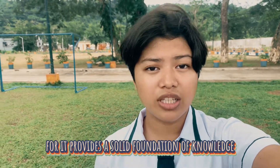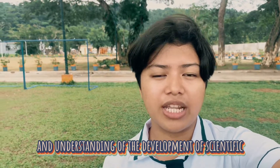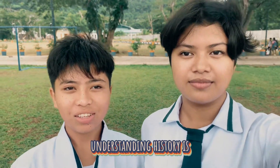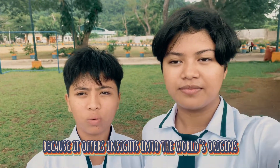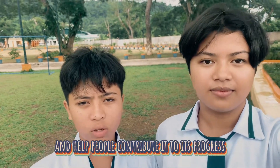As a student, studying the history of science and technology is important because it provides a solid foundation of knowledge and understanding of the development of scientific ideas and technological advancements. Understanding history is essential for comprehending science because it offers insights into the world's origins, knowledge creation, and how people contribute to its progress.